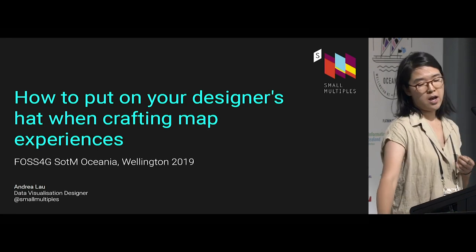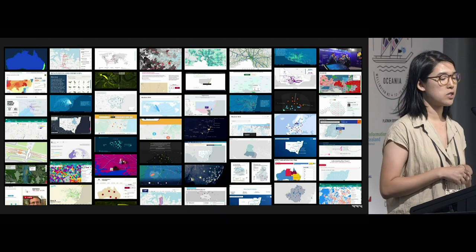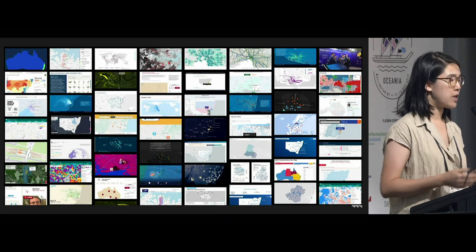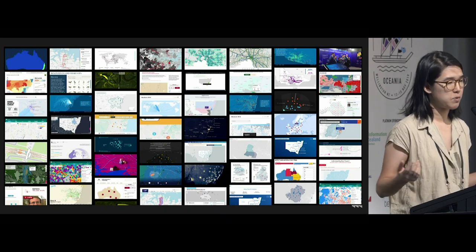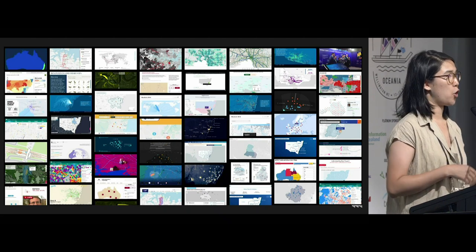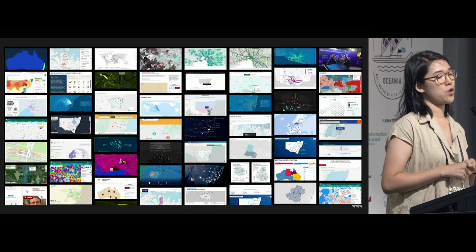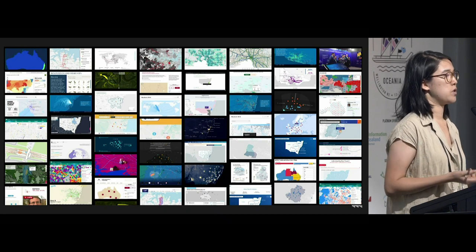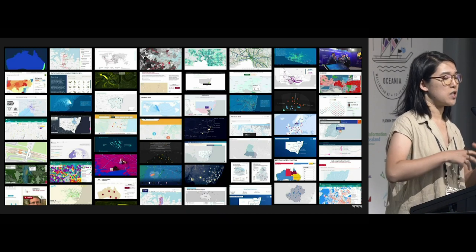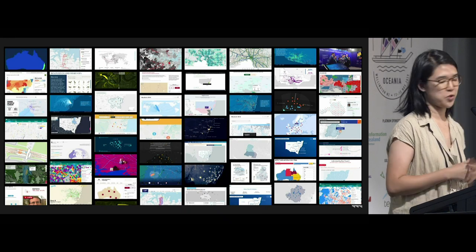I'm Andrea. I run a data visualization company in Sydney, and we've been doing this for about eight years. Amongst other things, we make a lot of maps — heaps and heaps of maps — but we're fairly multidisciplinary. I myself have been coding and designing data visualizations for about 15 years now. I wanted to use the experiences that we've had doing all of these projects and build a pattern that I can talk to you about.